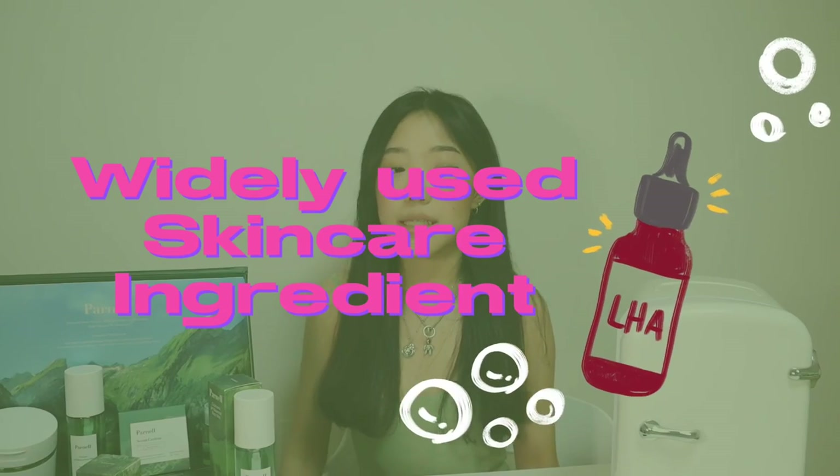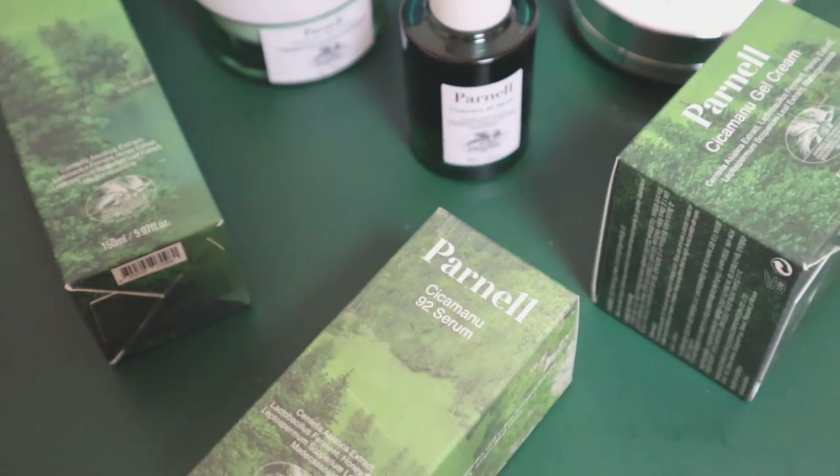I discovered an ingredient called LHA, which is a skincare ingredient used widely in a lot of skincare clinics, but you guys will be able to find this in Parnell products. LHA exfoliates and has peeling effects that removes dead skin cells from the surface of the skin and gives you an overall smoother complexion. All of these amazing ingredients are inside Parnell products. I'm so happy with this overall skincare routine, so let me dive in and show you guys my favorites and my essentials.